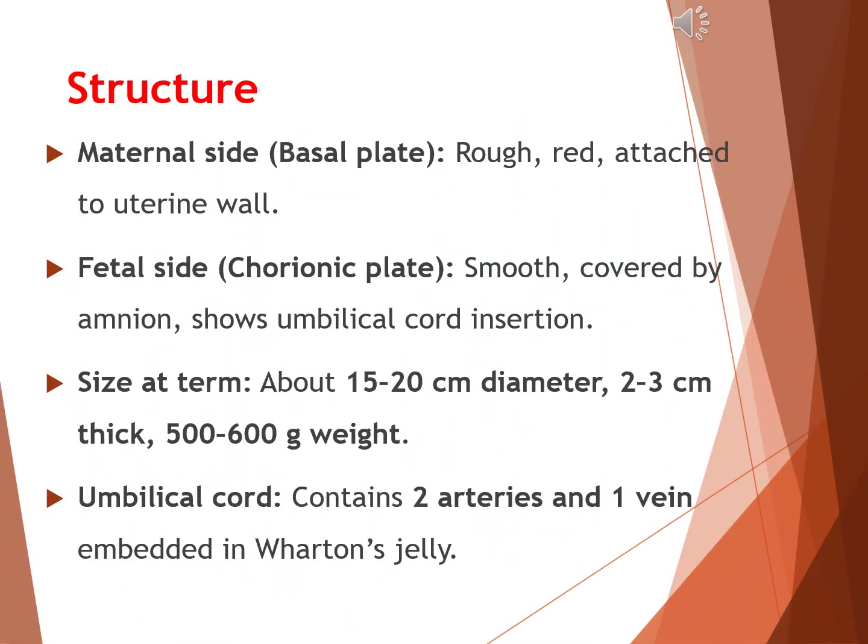Now let us look at the structure of the placenta. On the maternal side, also called the basal plate, it is rough, reddish in color, and firmly attached to the uterine wall. On the fetal side, also called the chorionic plate, it is smooth and shiny, covered by the amnion. This side also shows the insertion of the umbilical cord. At full term, the placenta measures about 15 to 20 centimeters in diameter, 2 to 3 centimeters in thickness, and weighs around 500 to 600 grams. The umbilical cord contains two arteries and one vein, all embedded in a protective substance called Wharton's jelly.